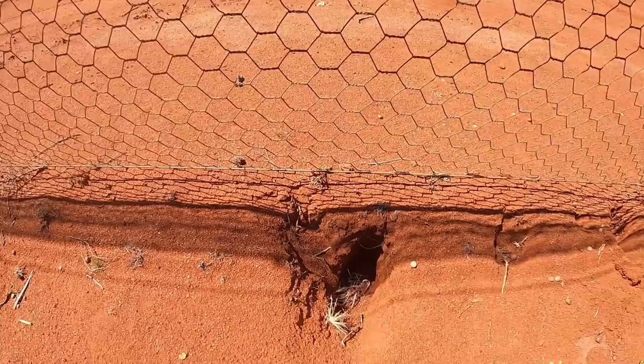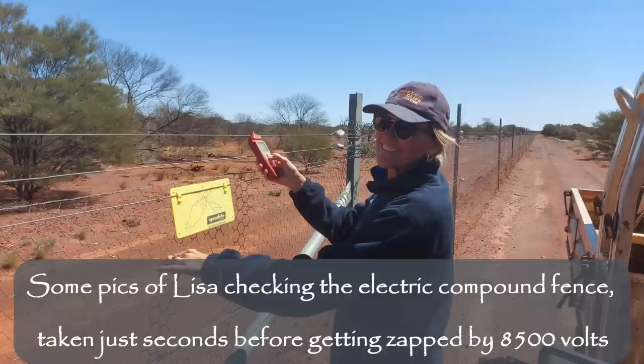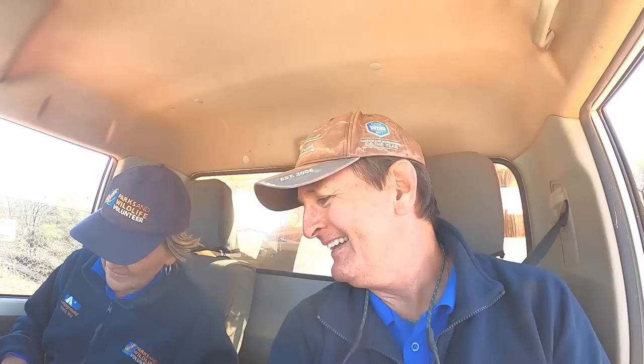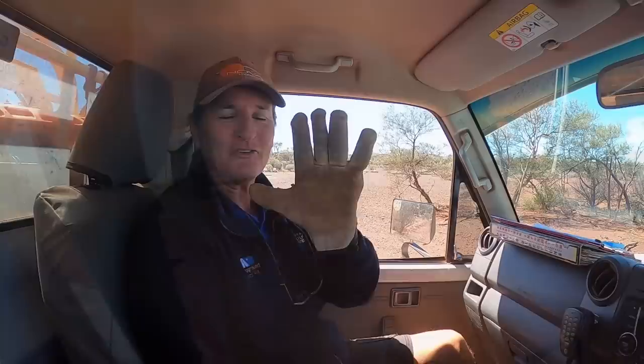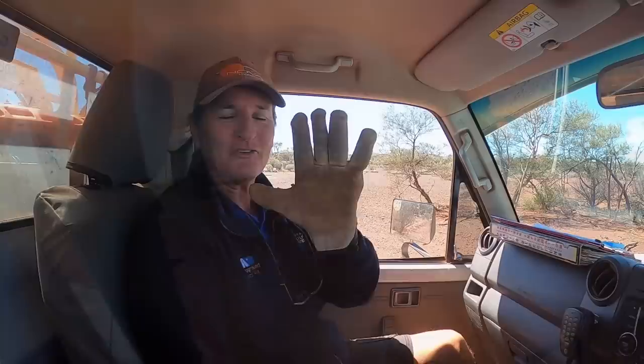These are the holes we're looking at underneath the fence — you can see they're dug from this side but they haven't come out on the other side, which shows they haven't got through. Electric fence two, Andrew one. After two really good jolts, we're now using the glove that's been on the dashboard the whole time — should have thought of that earlier. Still recovering from an 8,500-volt shock.